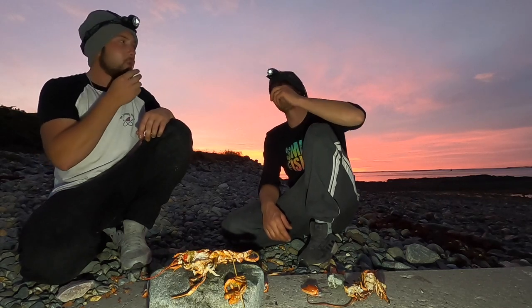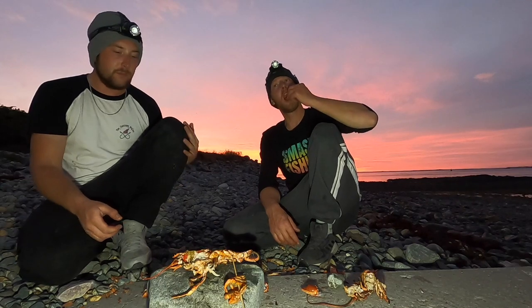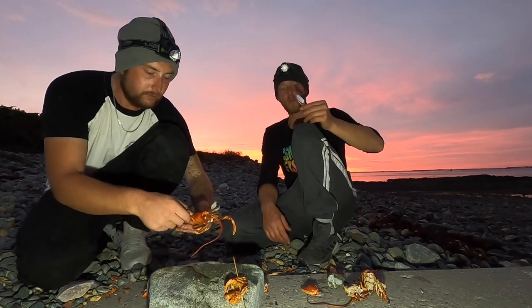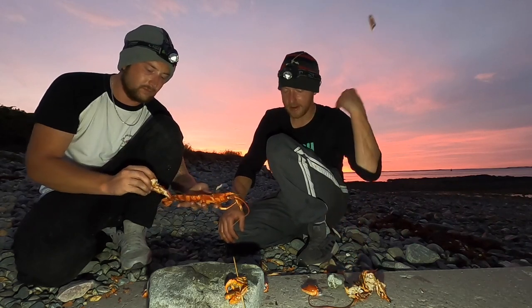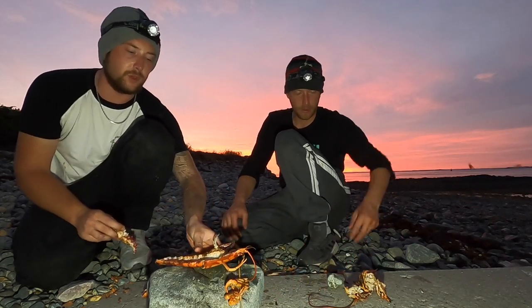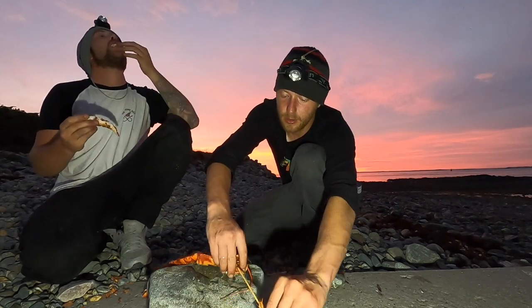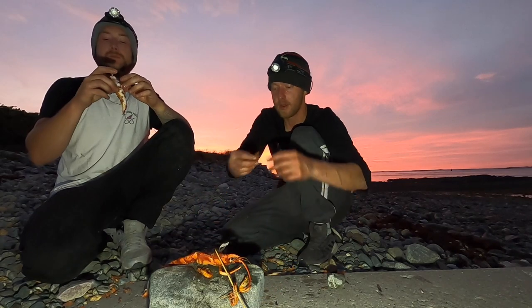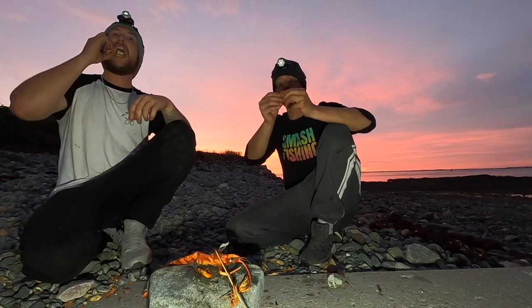Feeling tired now though - it's been a long old trek tonight, we've been out about four and a half hours wading through water. We needed like three more lobsters - three more lobsters would have gone down nicely! So I won't leave the video any longer guys - it's been a fun old trip for sure. If you want to check out the merch the link's in the description. If you enjoyed the video make sure to like and subscribe, there'll be plenty more to come. Smash Fishing baby!